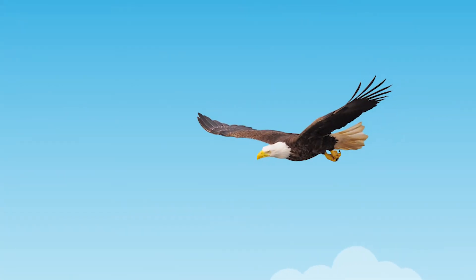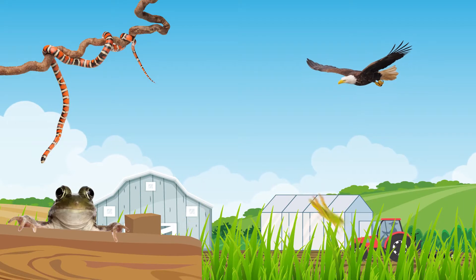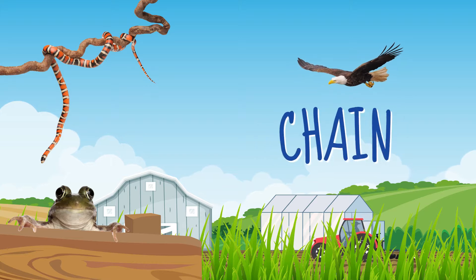The eagle might have eaten a snake, which ate a frog, which ate a grasshopper, which ate some grass. Each step is a link in a chain. A food chain.